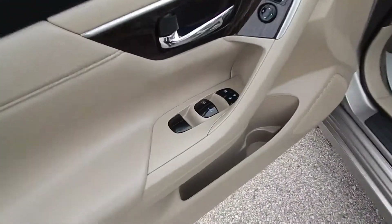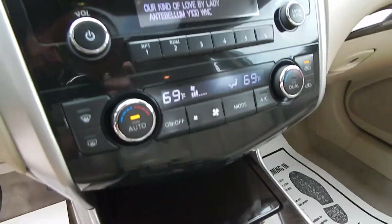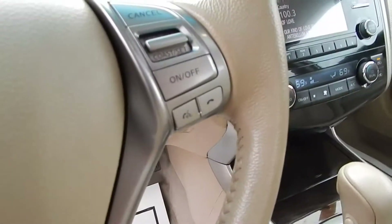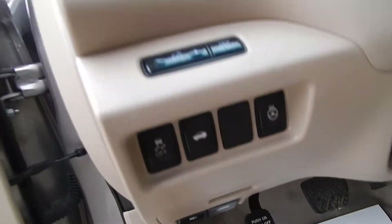You have, of course, the full power options including the power driver's side seat, power moonroof, CD player with Bluetooth and auxiliary input, dual automatic climate control, steering wheel audio controls along with cruise. You also have the stability track and heated steering wheel.